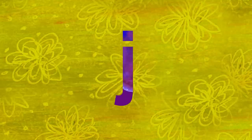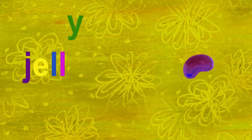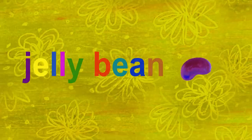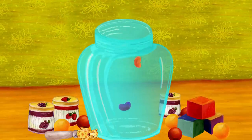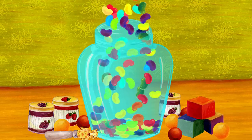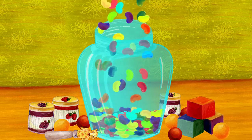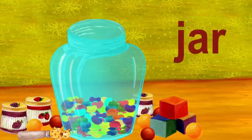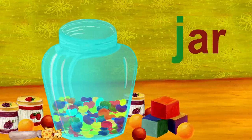The next letter is J. J is for jelly bean. Jelly beans are falling into the jar. Jar also starts with J.